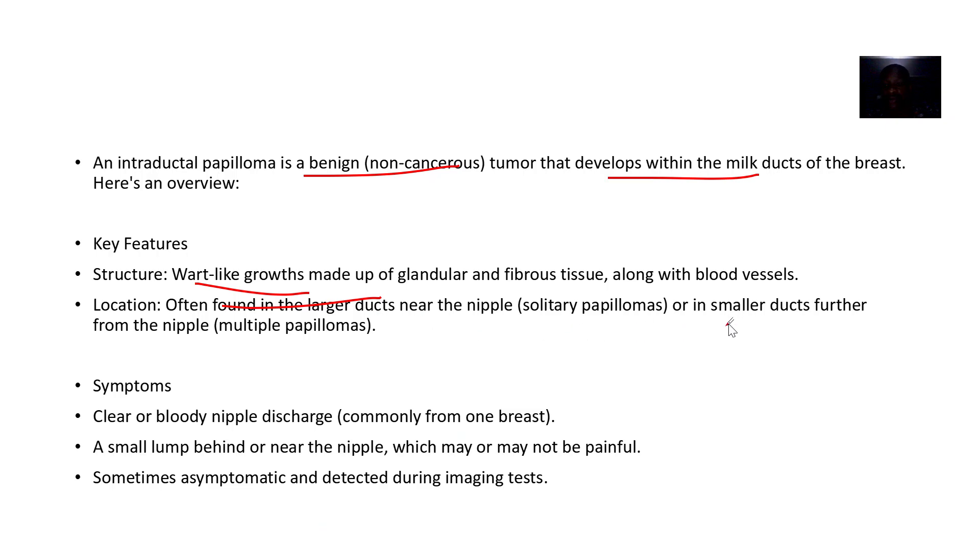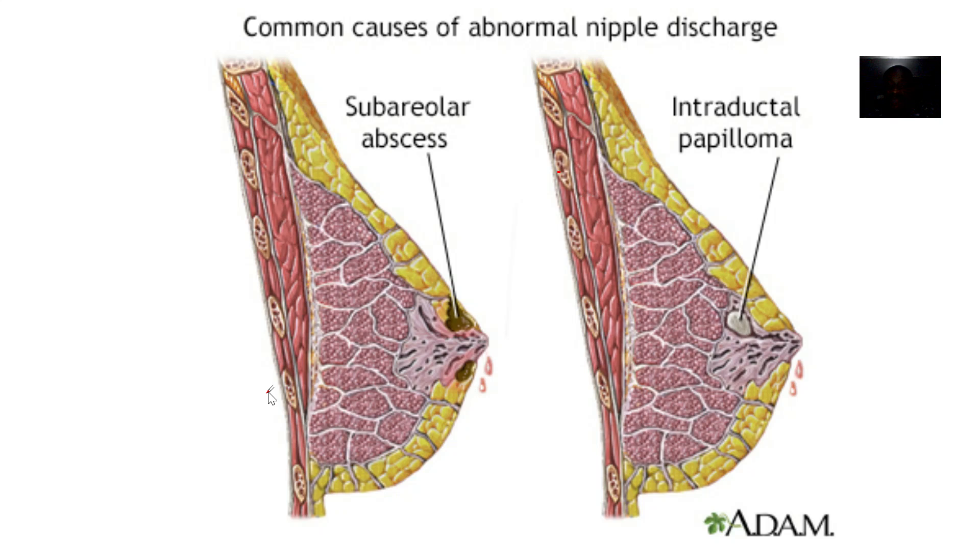Sometimes, rarely, you find it in smaller ducts further away from the nipples. The ones near the nipples are called solitary papillomas, and the ones further inside are the multiple papillomas.